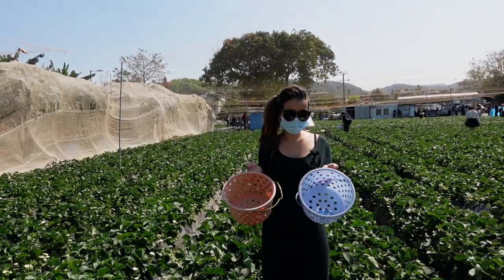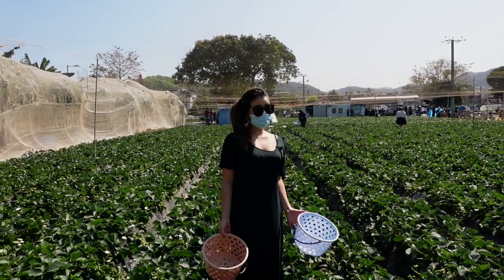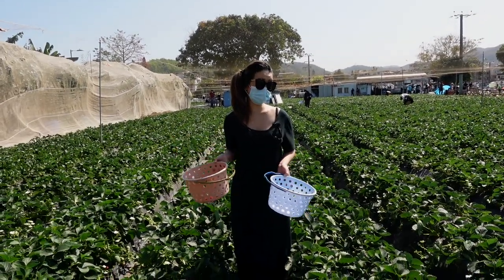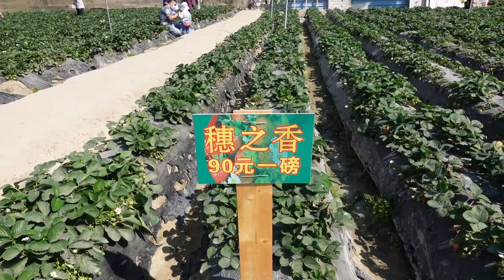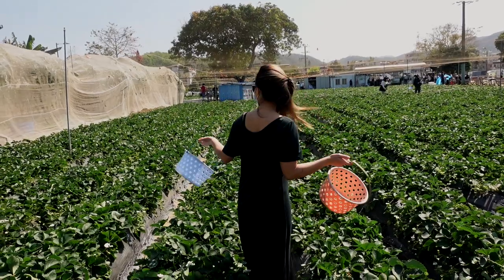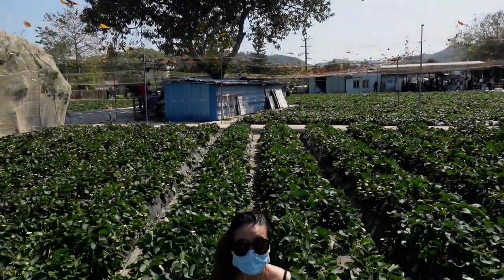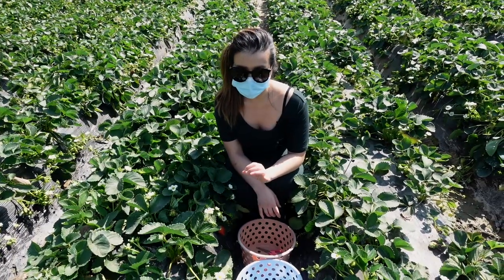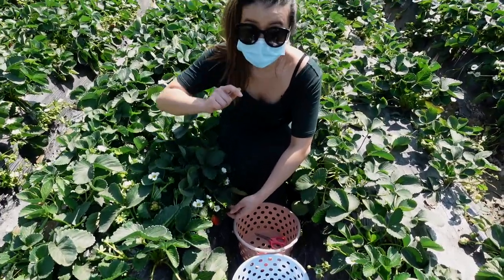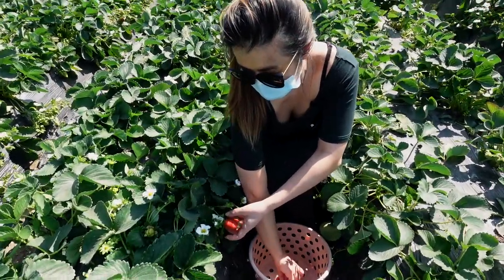Unfortunately my baskets are very empty — the strawberries have been picked over. You get the scissors and baskets for free, but the strawberries are weighed at $90 per pound. It's going to be slim pickings for me to get two pounds. I found one — if I'm jamming, I don't need them to be too ripe.